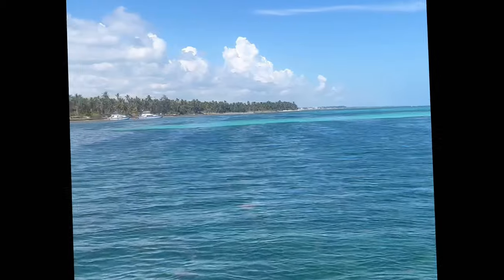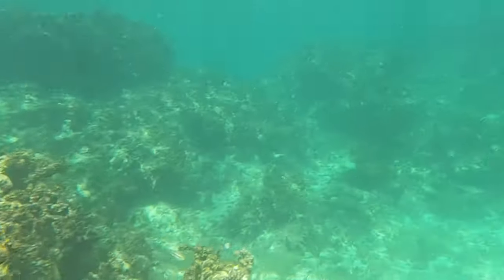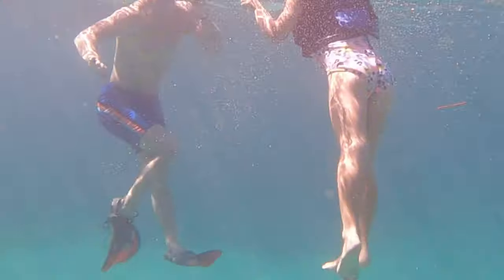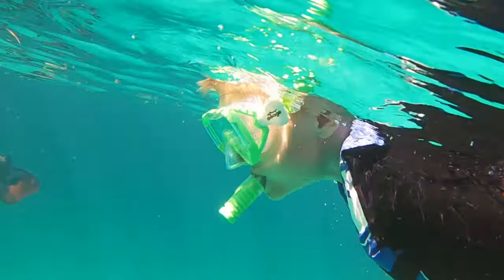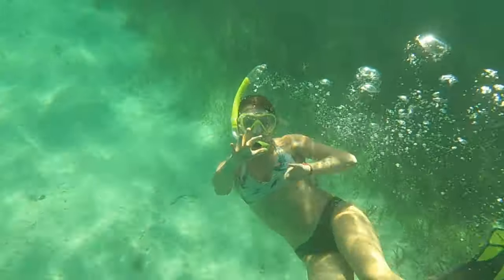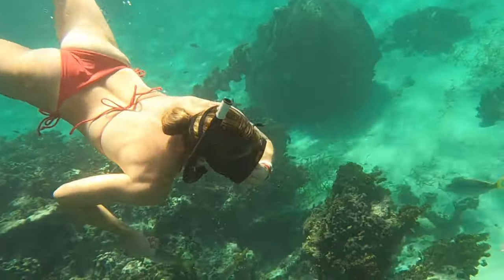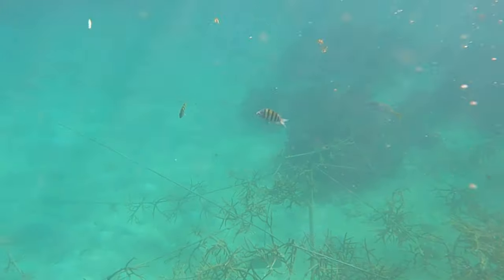We got to our snorkel stop and were introduced to our snorkel guide, who basically swam us around the whole snorkel area. In this area there were at least six to ten other boats, and of course they're feeding the fish and encouraging them to come. He led us all over the place and we spent a good 45 minutes snorkeling around. We got to see all kinds of fish and several really cool coral reef structures. There's actually a coral reef lab in the water where they're regrowing coral, which was so cool.